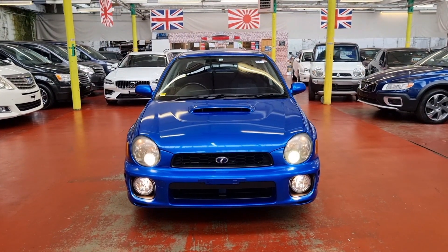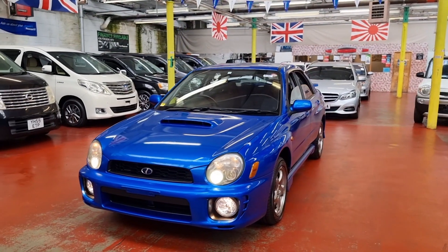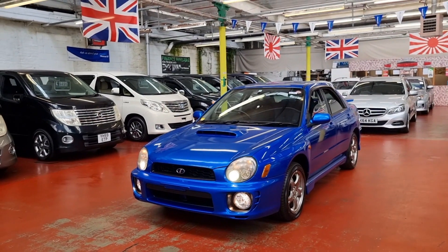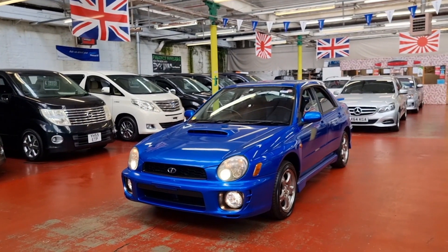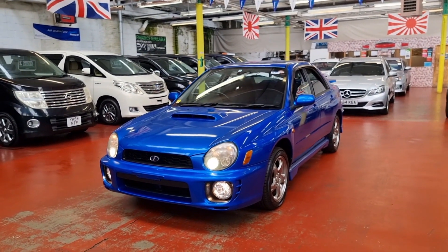So just a quick recap: this is a 2001 WRX STI automatic with 16,700 miles on the clock — absolutely perfect condition throughout. If you need more information or want to know anything about this car, part exchange, home delivery, or finance, we have all dealer facilities available. Thank you very much, look after yourself. Bye bye.